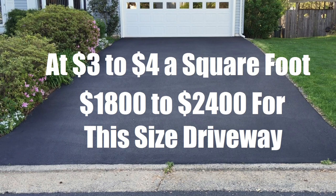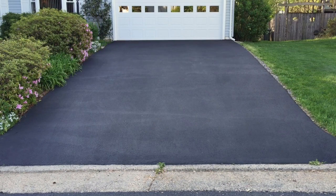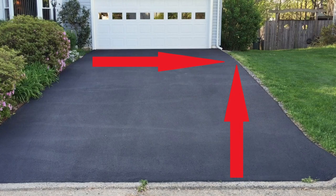Of course prices will vary depending on the location and where you live. But again, it's pretty simple to figure out how to give yourself a rough estimate of how much your new asphalt driveway is going to cost you. Just head out to your driveway, take a measuring tape and measure the length and the width and then multiply it. This will give you the square footage of your driveway. Then you simply multiply the square footage by three to four and it's going to give you a ballpark and a rough estimate of how much your asphalt driveway is going to cost you.